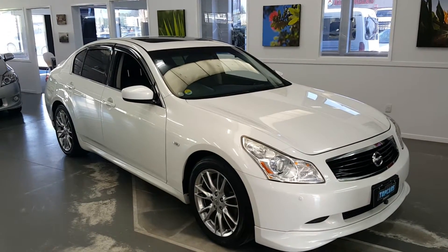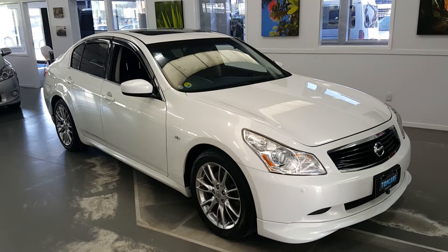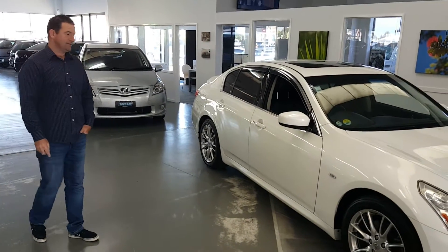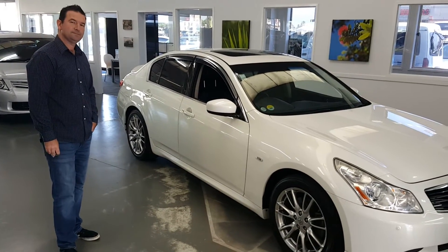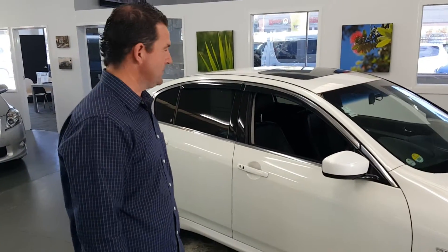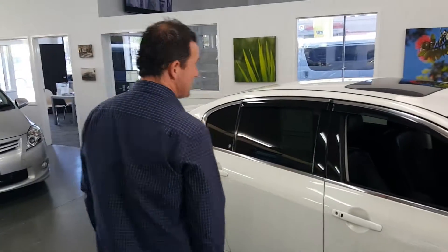We're at 86 Killarney Road in Hamilton at Top Cars Direct, here today with Richard Hudson. Richie, for those looking on Trade Me or Auto Trader who want to see a few more features that they can't see in the photos, you're going to take us through it today.